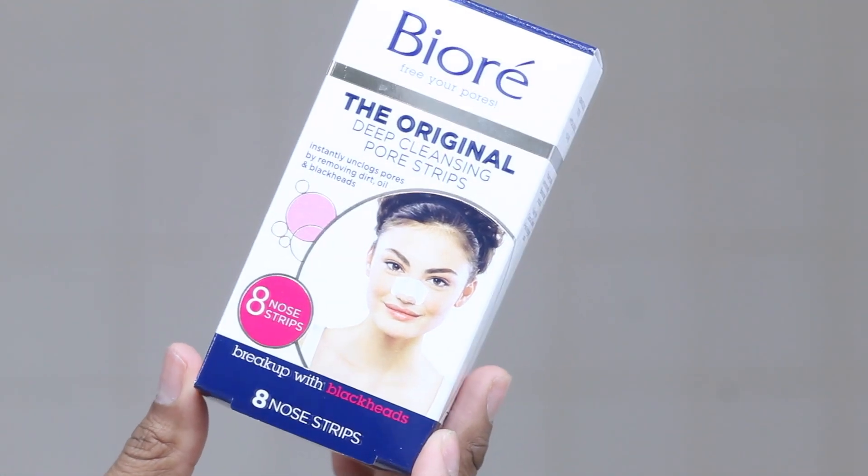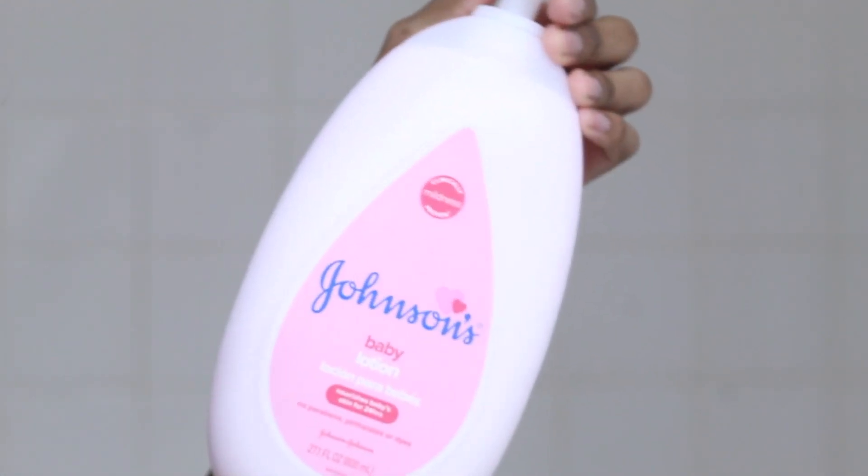These Biore strips work really well at unclogging your pores on your nose and getting all of that gunk out. I love these Biore strips.